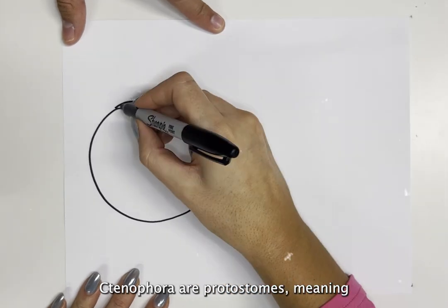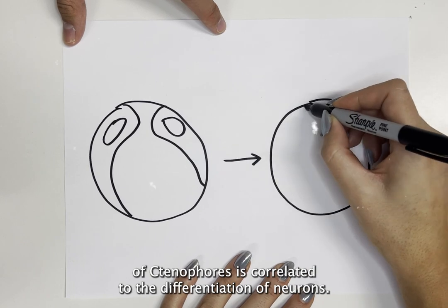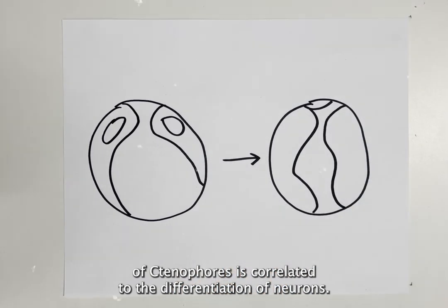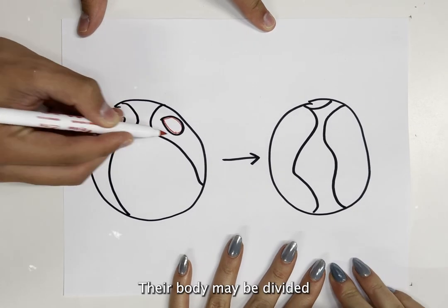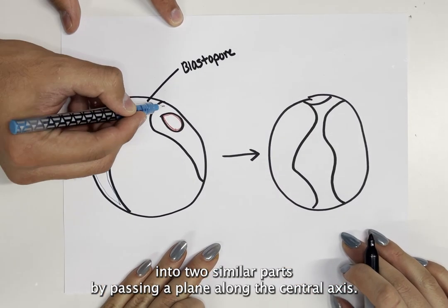Ctenophora are protostomes, meaning their mouths form first and then the anus after. The radial symmetry of ctenophores is correlated to the differentiation of neurons. Their body may be divided into two similar parts by passing a plane along the central axis.